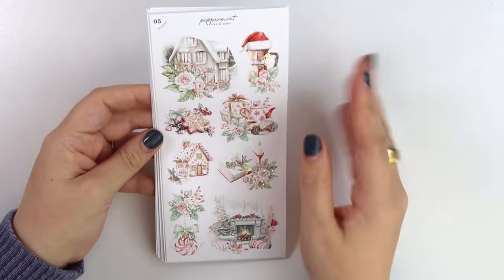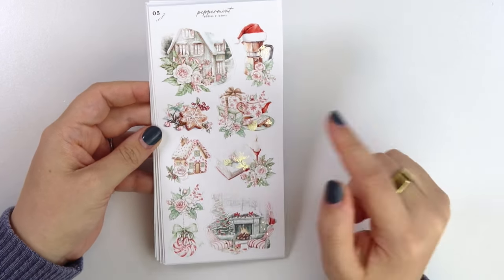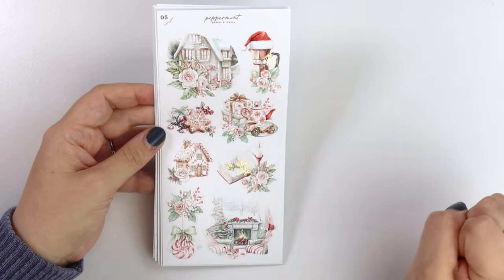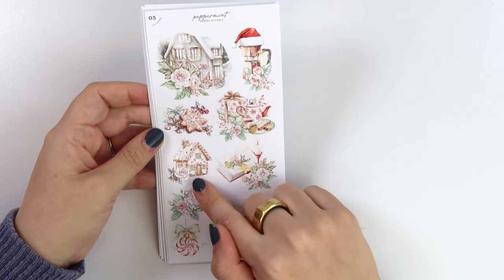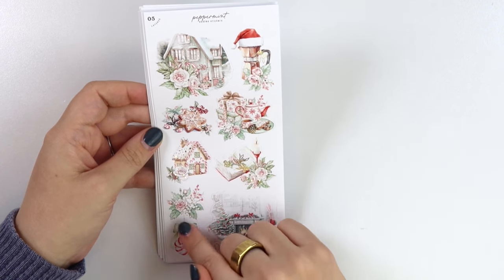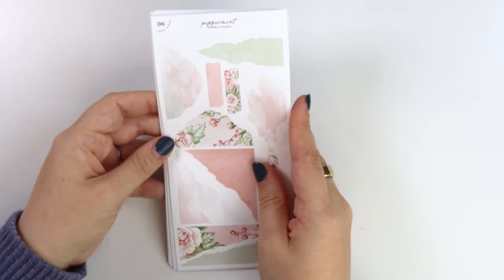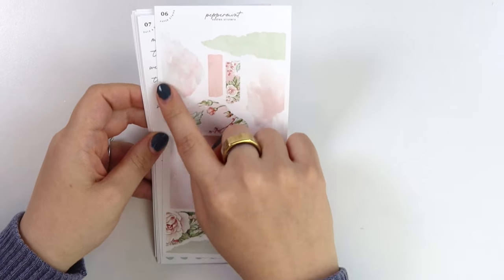Then we have the layered page, so you have a little scene with a little coffee maker with a Santa hat on it, tea and presents, a cookie, a box of candy with foiled berries, foiled pine cones, a book next to candlelight, a little gingerbread house, and then some florals with a little candy ornament hanging off, and that living room scene again — love her.